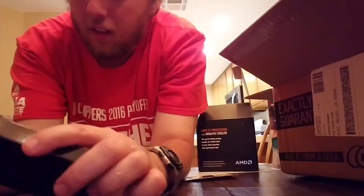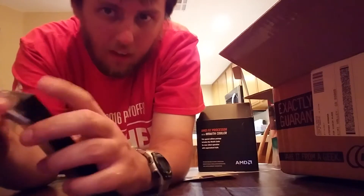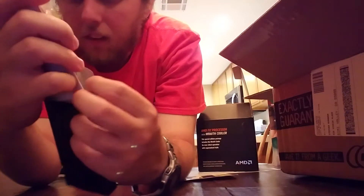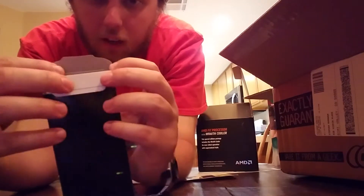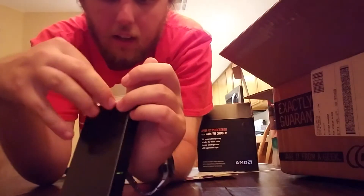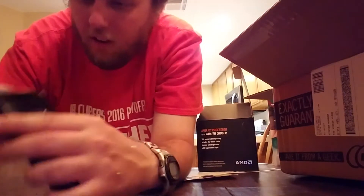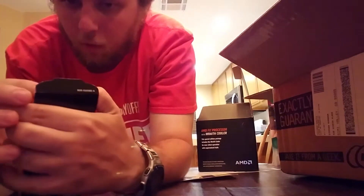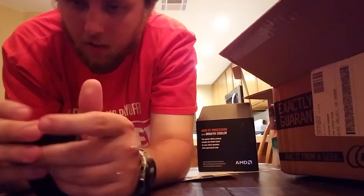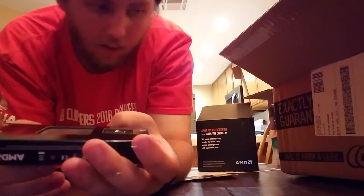Before I go, there is one more part for the inner build that is going to be my PC. I still need to get myself an operating system, which I'll go ahead and research sometime either this week or next week. I will finally get this thing in there.